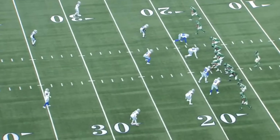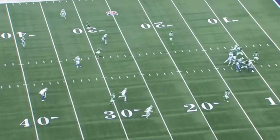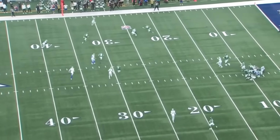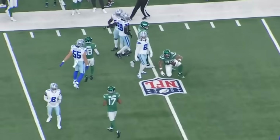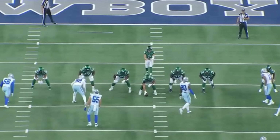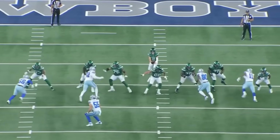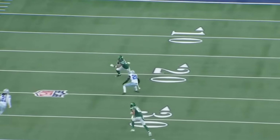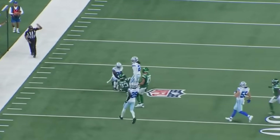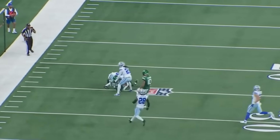Third and long here — watch Deron Bland read, recognize, come up and make the play. Bland makes the tackle before the receiver is able to pick up the first down. Great job by Deron Bland. As I said before, he's a pretty good tackler, and that goes a long way. As he continues to develop over the course of his career, if he wants to be a true every-down cornerback, tackling is going to be a big part of it. Really, really nice job.